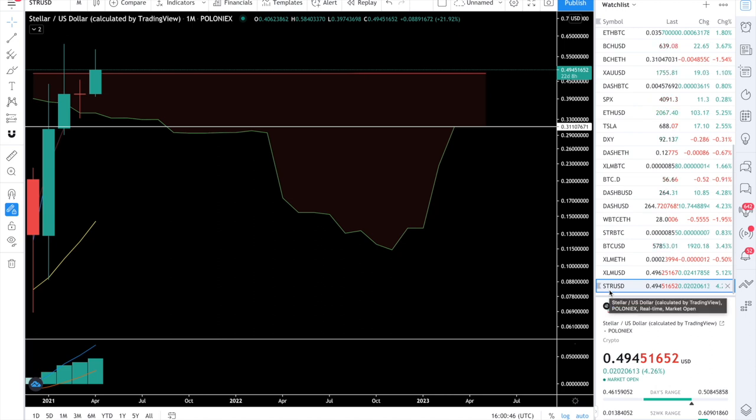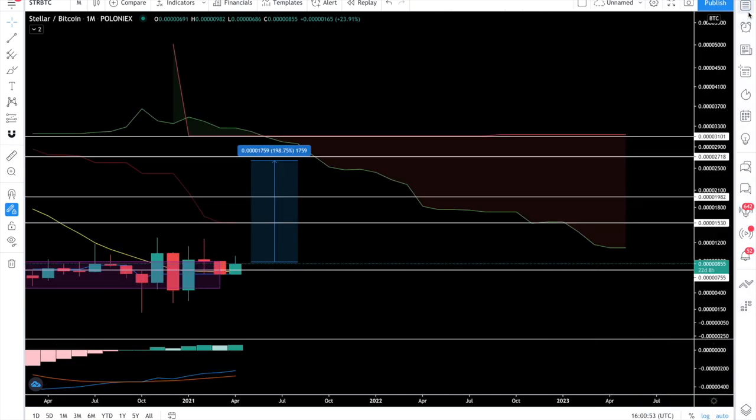Let's move to the XLM/BTC pair. By the way, STR is the symbol that Poloniex still uses for XLM. If you want to see the Stellar chart with the longest history, you have to use the Poloniex chart because it has the maximum amount of data. This is the monthly chart of Stellar/BTC from Poloniex. Last month we were at around 855 sats, and looking at the next resistance zone, the first monthly resistance is at 1500 sats.